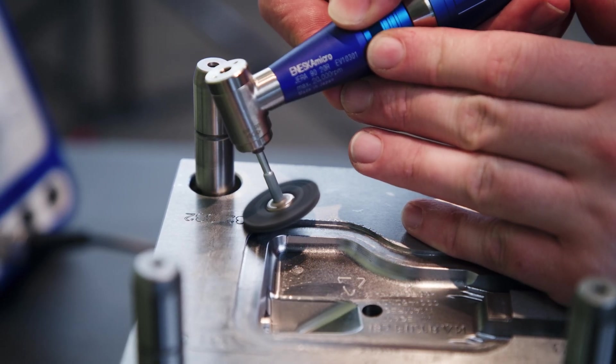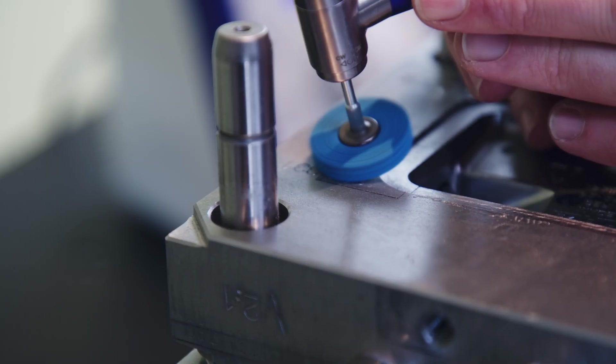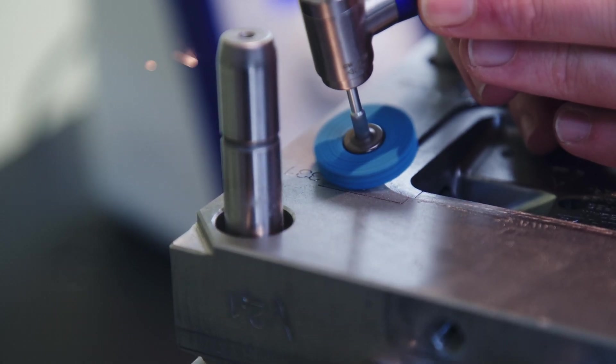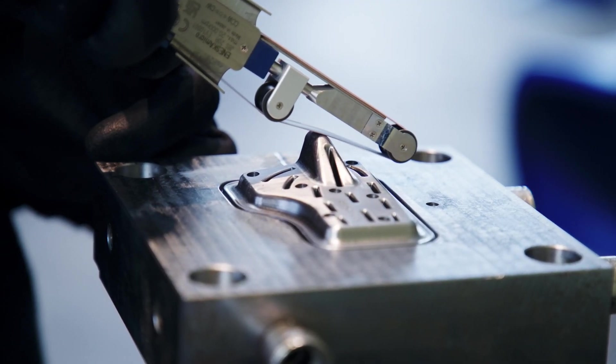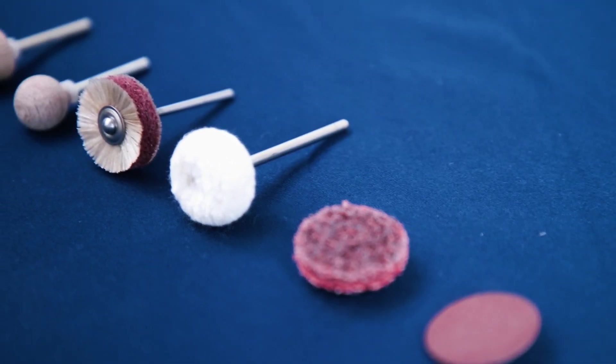Together with the various handpieces that can be used — from angle handpieces to filing machines to belt grinders — the result is a complete set with which users are equipped for current as well as future tasks.